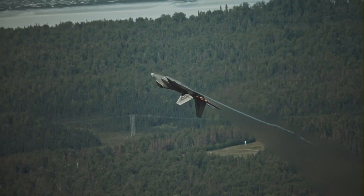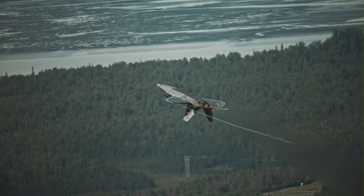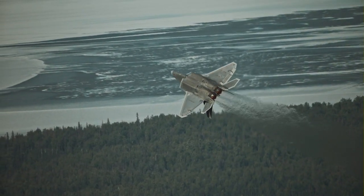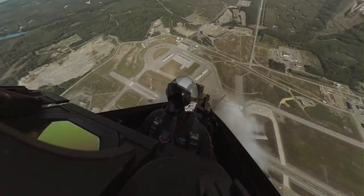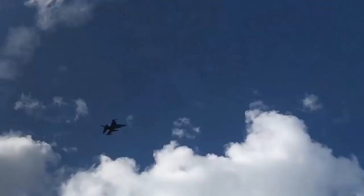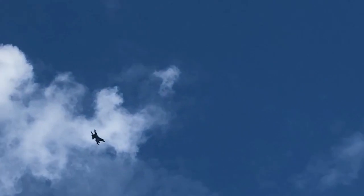the F-22 Raptor flies freely in the sky, showing how far aviation technology has advanced. The aircraft is not only fast, but also highly responsive to the pilot's controls, allowing it to perform difficult maneuvers even in the most intense combat situations.